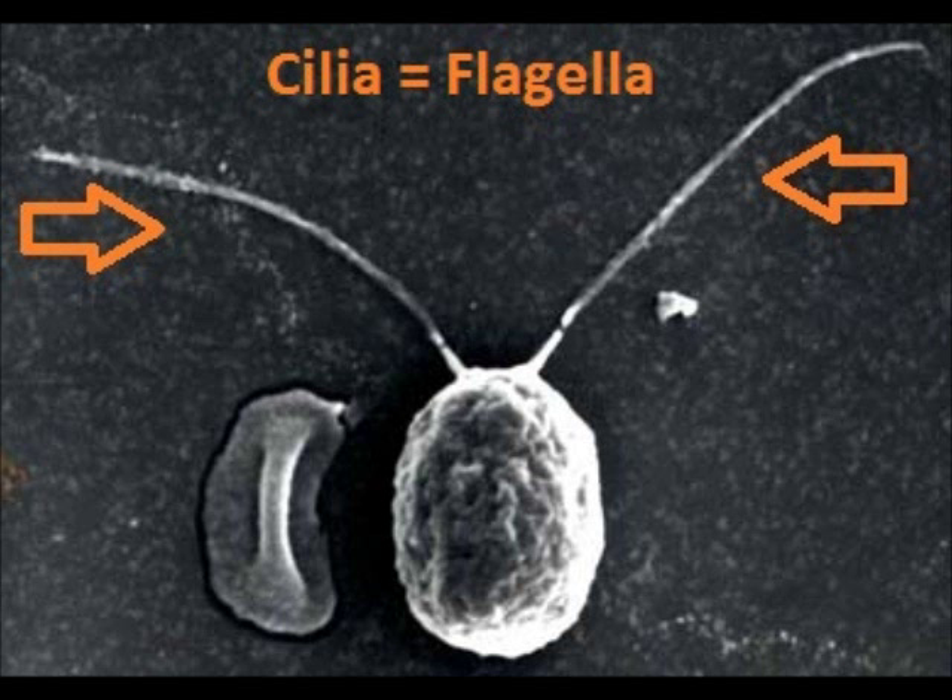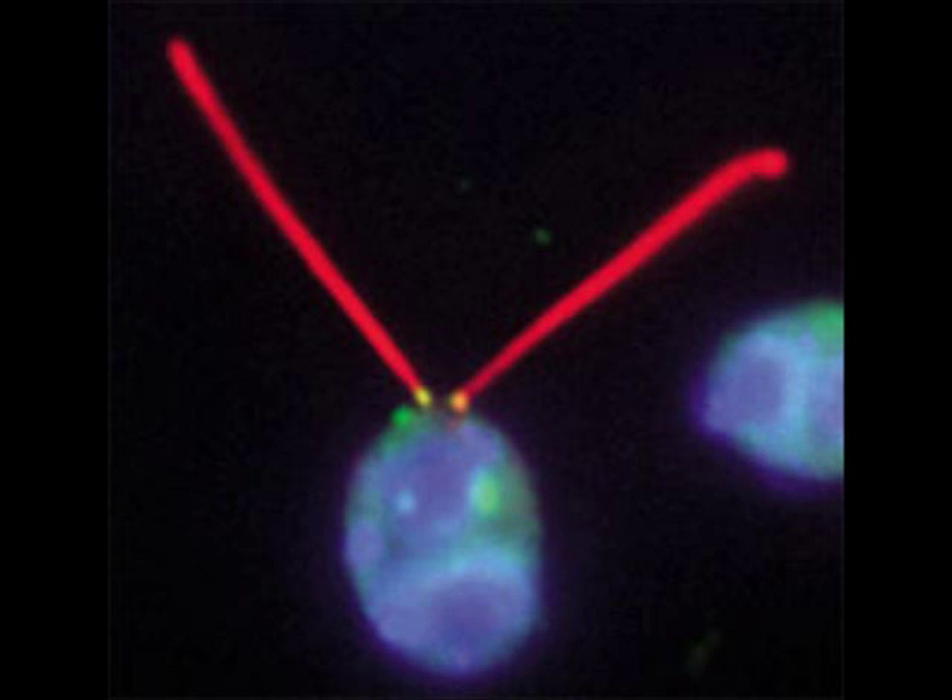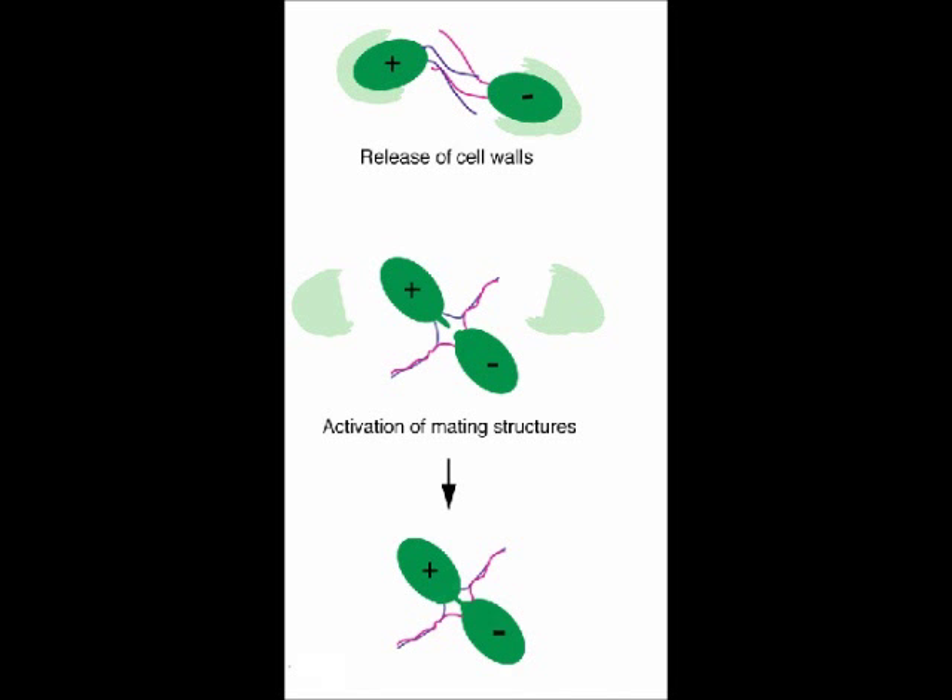Flagella. Or cilia — the two terms are interchangeable for the most part. Long, whip-like structures. Chlammy uses these to pull itself forward and to sense the world around it, to find food, to find a mate, and to, well, to mate.